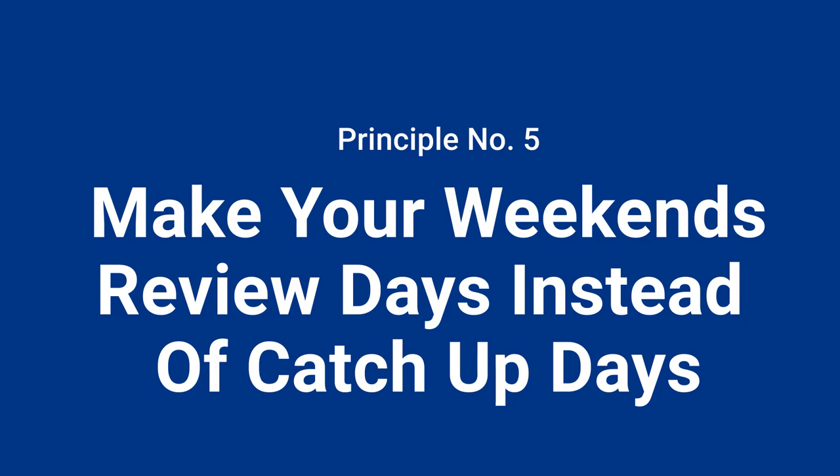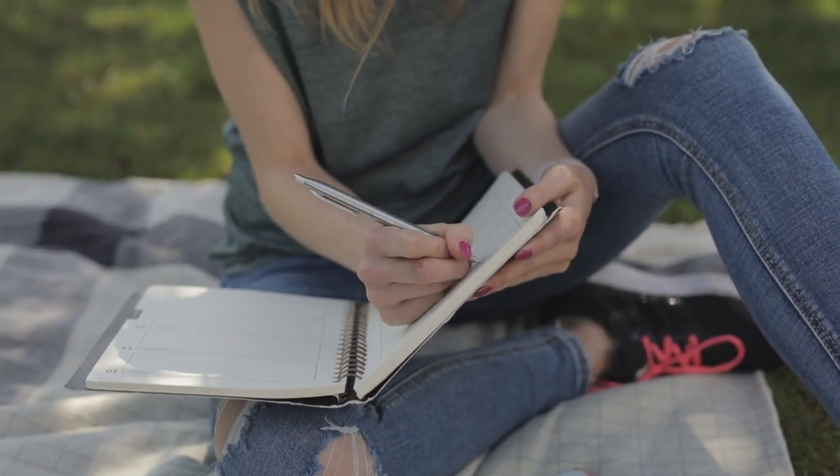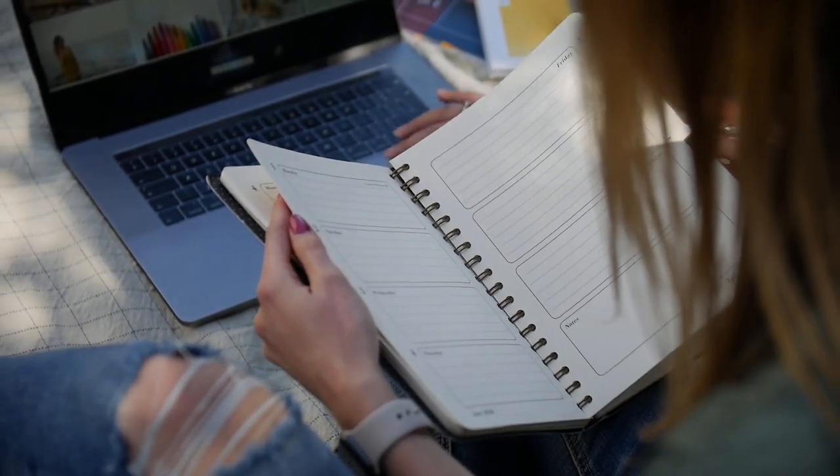Principle number five is to make your weekends review days instead of catch-up days. If you have Saturdays and Sundays open for anything without a purposeful review, most students tend to procrastinate during the week. When I work with students one-on-one, I ask how they use their weekends, and most say they're catching up on videos, lectures, and notes — but there's no real plan for a second repetition of the material they've already learned. If you make your weekends review days, reviewing everything you've learned throughout the week ideally for a second time, that time is no longer given to procrastination.